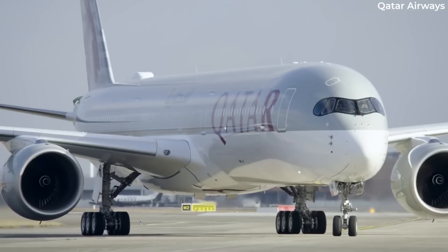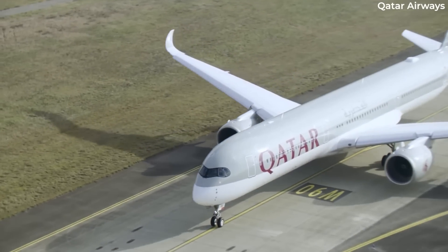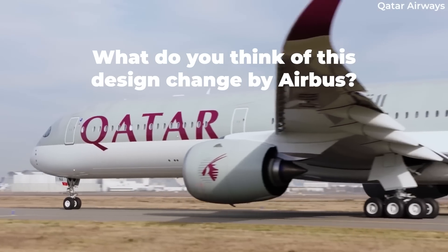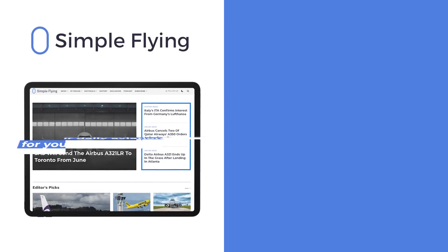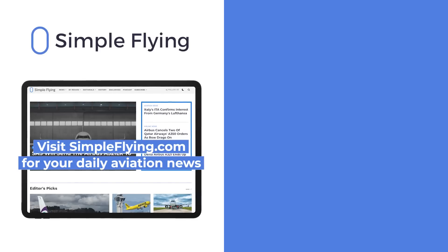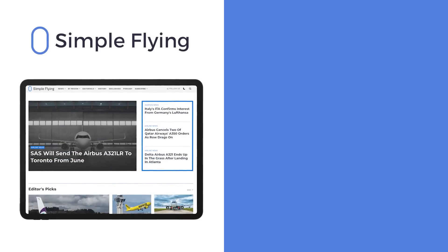Keep an eye out as the two industry titans prepare to publicly argue their cases. What do you think about Airbus's recent A350 design change? Let us know in the comments! Simple Flying publishes over 150 articles every week — if you're looking for the latest aviation news and insights, visit SimpleFlying.com.